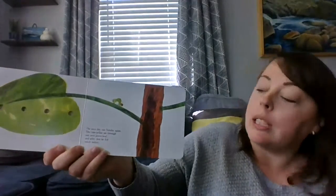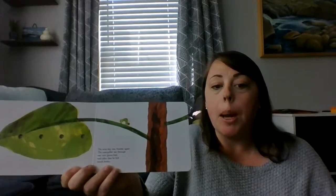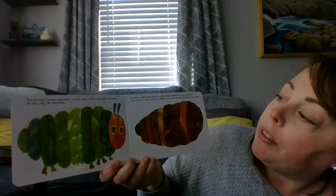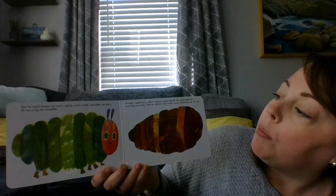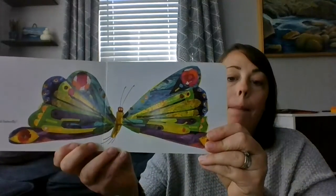The next day was Sunday again. The caterpillar ate through one nice green leaf, and after that he felt much better. Now he wasn't hungry anymore, and he wasn't a little caterpillar anymore. He was a big fat caterpillar. He built a small house called a cocoon around himself. He stayed inside for more than two weeks. Then he nibbled a hole in the cocoon, pushed his way out, and he was a beautiful butterfly.